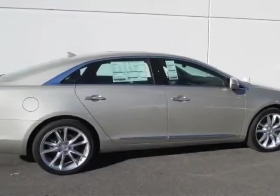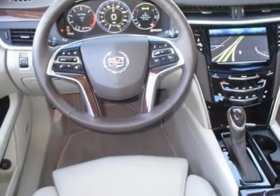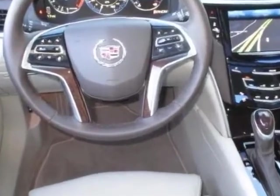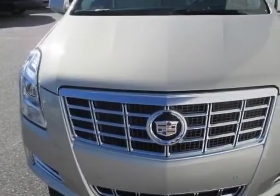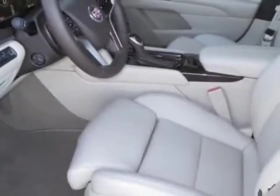Look at this new 2014 Cadillac XTS. For your protection, this vehicle has a full factory warranty. This vehicle gets an estimated 18 miles per gallon in the city and an estimated 28 on the highway.